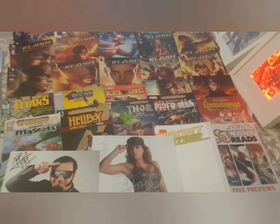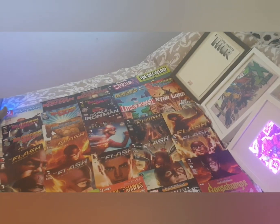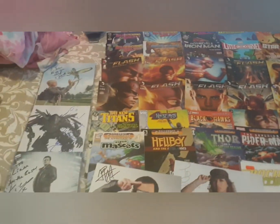This is what I get up to with comic books. I've got other bits of artwork scattered around which I still need to find.